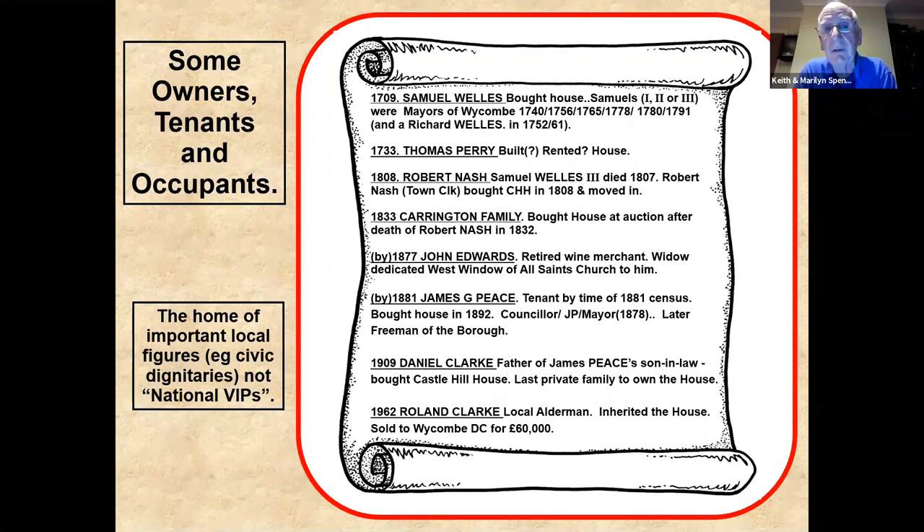Nash bought it and lived in it. The house was auctioned in 1833 and was bought by the Carrington family after Nash died. Another name — John Edwards — I only recently discovered by accident. My wife was singing in a concert in All Saints Church, and while waiting afterwards I wandered around and found a little sign saying the west window of the church was paid for by the widow of John Edwards and dedicated to him. Mr and Mrs Edwards had lived in Castle Hill House. He was a retired wine merchant, and when he died his widow dedicated the window to him.